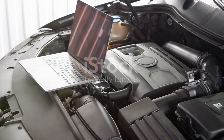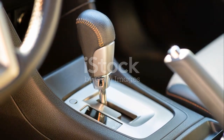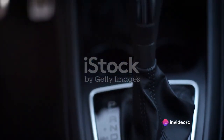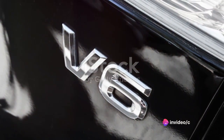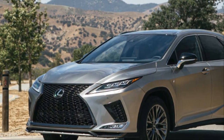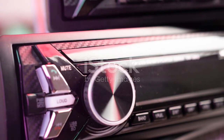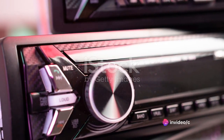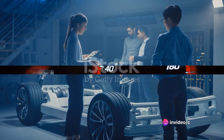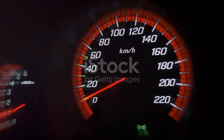The eight-speed automatic transmission ensures smooth shifting and optimal fuel efficiency. This is an engine that doesn't just roar — it sings, it hums, it purrs. It's a symphony of engineering that works in perfect harmony to deliver a driving experience that is both exhilarating and efficient. The engine of the Lexus RX is truly a marvel of engineering.